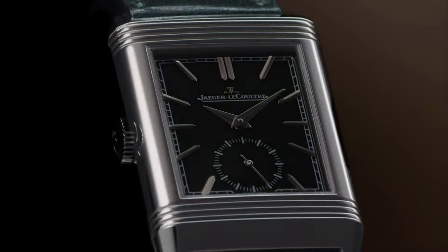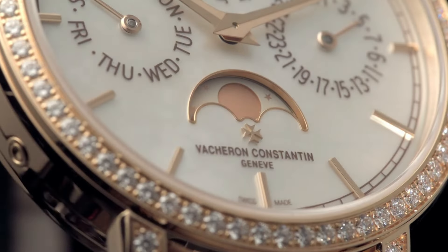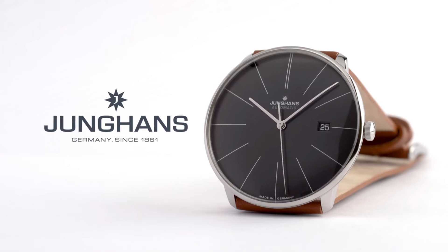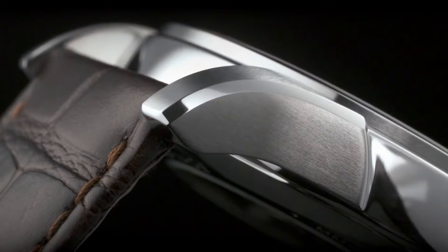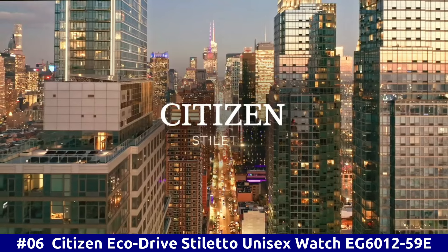If you are looking for the best new dress watches for men based on specifications, you are in the right place. All the watch product buying links are given in the video description. Please like, comment, and subscribe to my channel for more videos, and press the bell icon button for new video notifications.